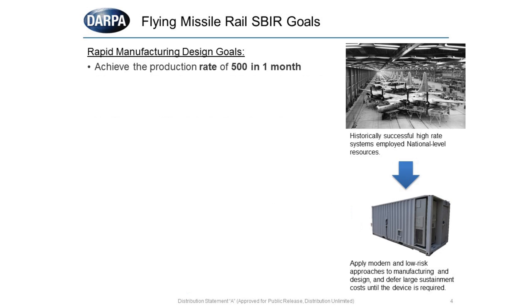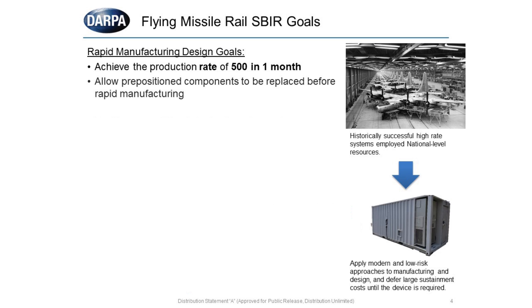The flying missile rail goals are to achieve a rate of 500 in one month. It doesn't mean we're going to produce 500 in one month — it means we achieve that rate within a month with 500 missile rails produced. Whether we achieve the rate at the mid-point or all the way through, that is the goal. To achieve that, pre-positioned components must all be in one place for manufacturing or assembly. Another goal of this on-demand manufacturing is to minimize sustainment cost — you can position everything to be ready for on-demand manufacturing rather than maintaining items on a shelf.